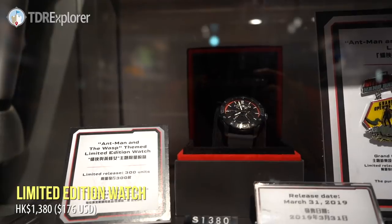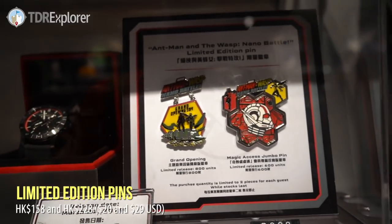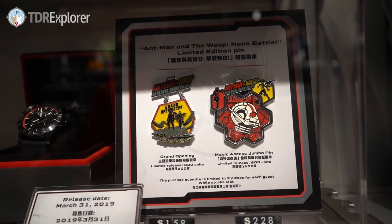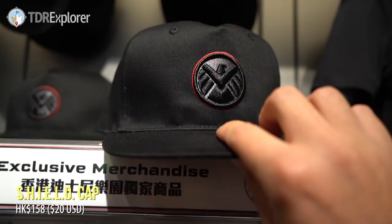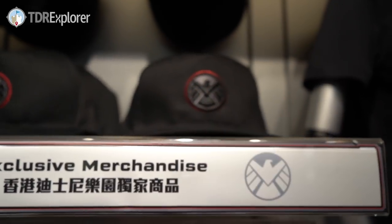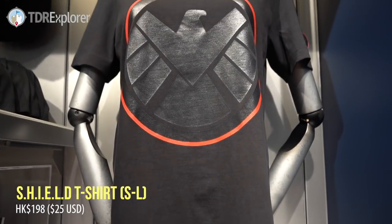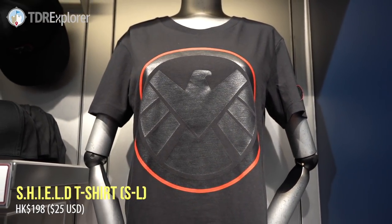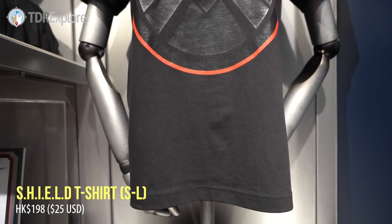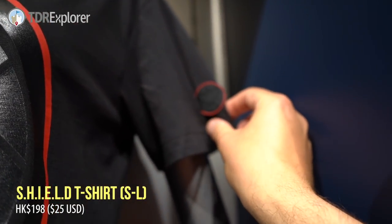Limited edition watch — that is very expensive, but it's really nice. Then we got some exclusive pins — those are really nice too. Another hat — you can never have too many hats, just like mugs. And another t-shirt — I love how subtle that is. And we have another t-shirt here — I like that design, and on the sleeve you can see that there.